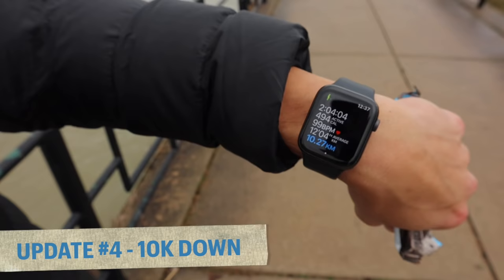Another quick update: just over two hours in, about 10 and a half kilometers. I'm going to dive into a delicious Quest protein bar — one of the best in the game — to fuel up. I'm going to enjoy this and I'll see you on the next update.